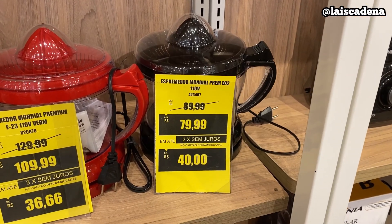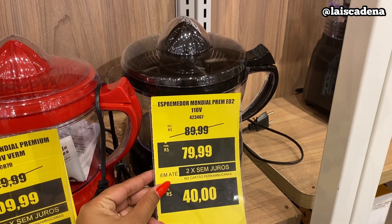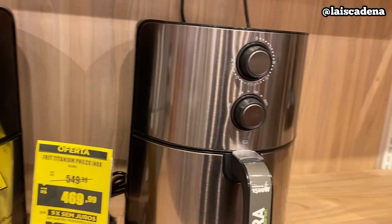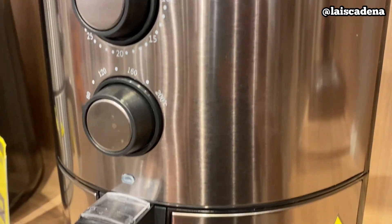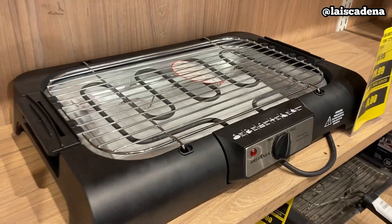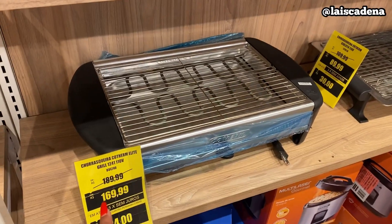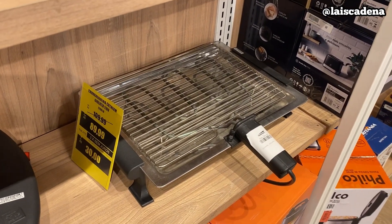E tem espremedor de fruta no precinho — esse daqui da Mundial, R$79,99. Pra fechar aqui na parte de elétrica, eu preciso mostrar pra vocês essa airfryer aqui da Philips. Olha que airfryer bonita, toda espelhadinha no inox. Olha o preço: R$469,99. E aqui, batedeira elétrica por R$239,99. E tem essa daqui por R$169,99. E essa aqui, muito barata, R$89,99.